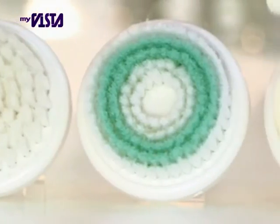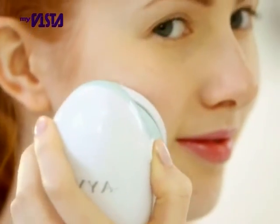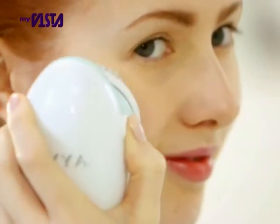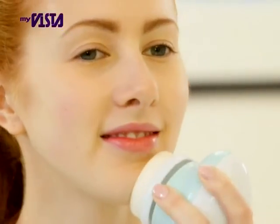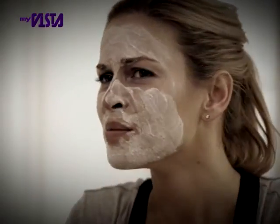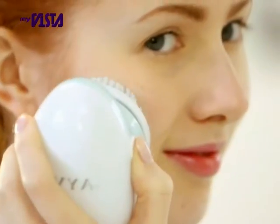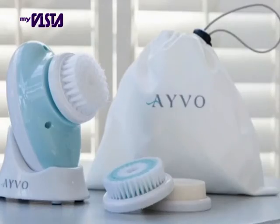Ivo is great for all skin types, and men will simply love the benefits too. Once you've used Ivo, you'll never want to wash your face the old-fashioned way again. Give your skin the treat it deserves from the comfort of your own home with Ivo from JML.